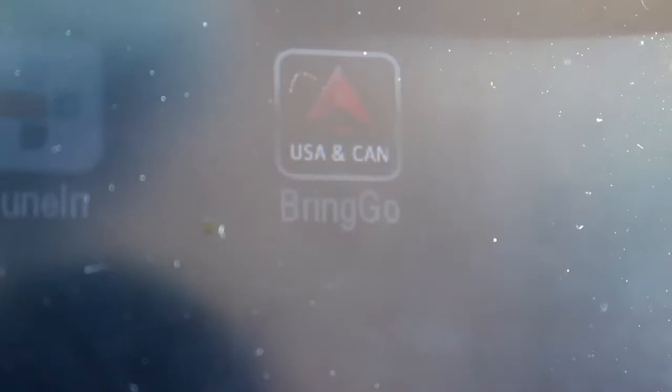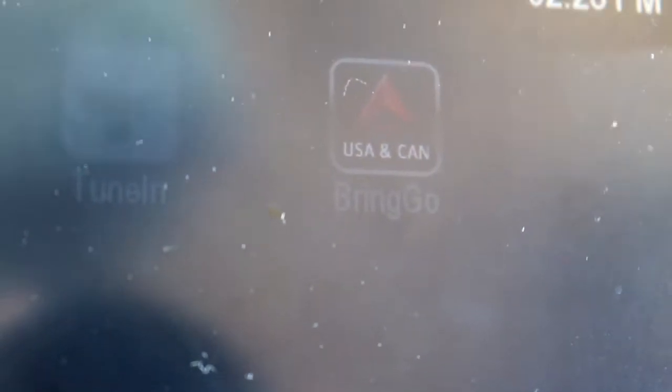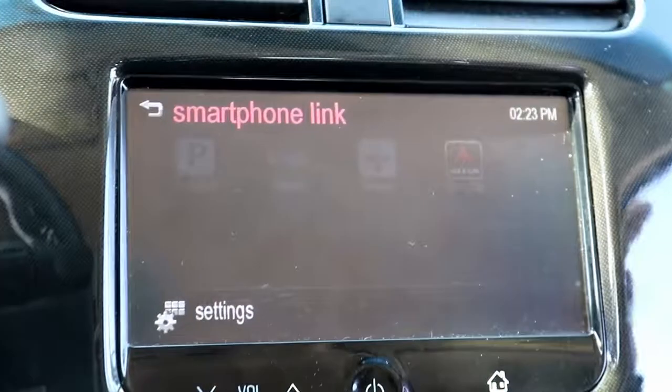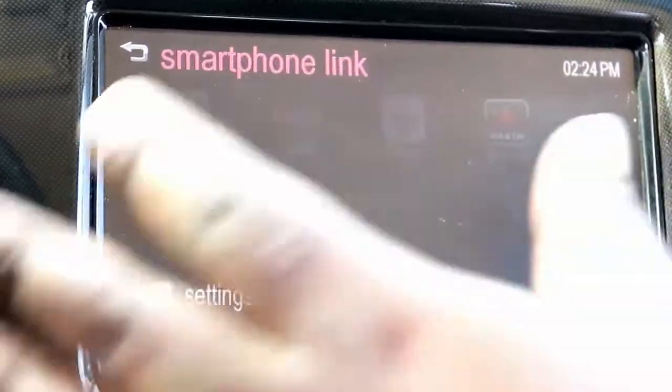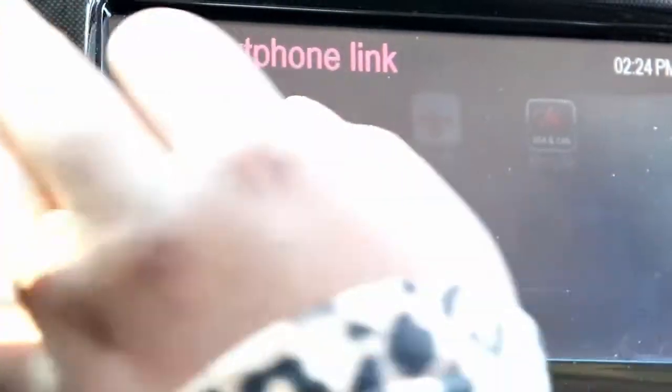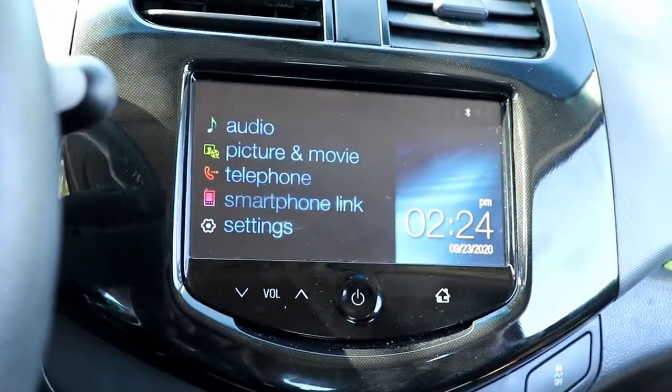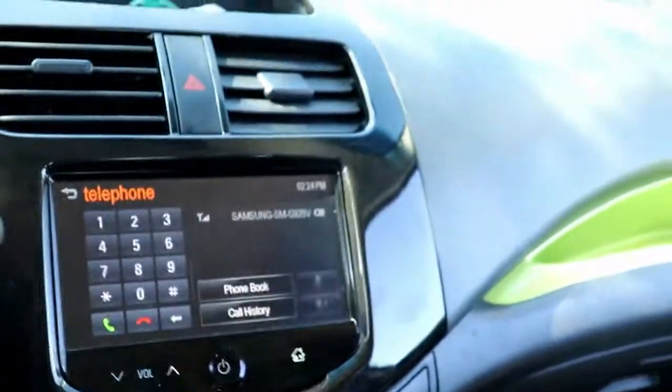There's also BringGo, which I was excited about when we first got it — I thought we were going to have GPS right there on the screen. But you actually have to pay for a subscription and download each of these apps on your phone; they're not built-in apps like on some other cars. But again, this is a 2013 — who knows what they've done with the 2020 version.